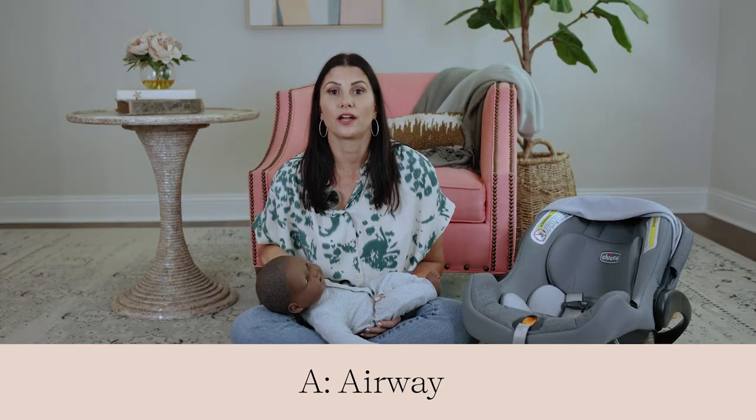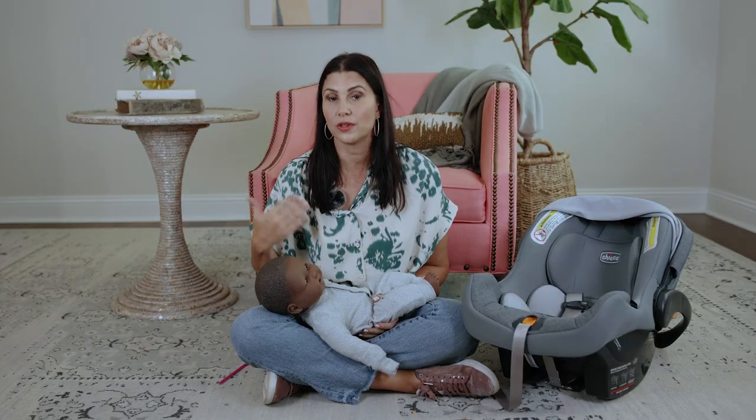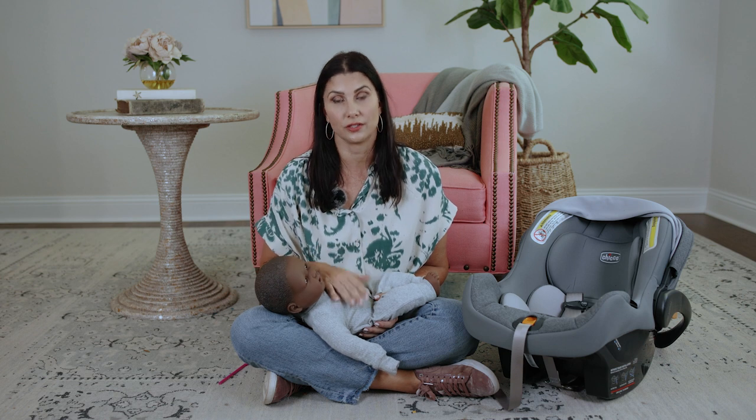Let's start with A. A is for airway. It's critically important that our child's airway is open so that they can breathe while they're positioned in the car seat.